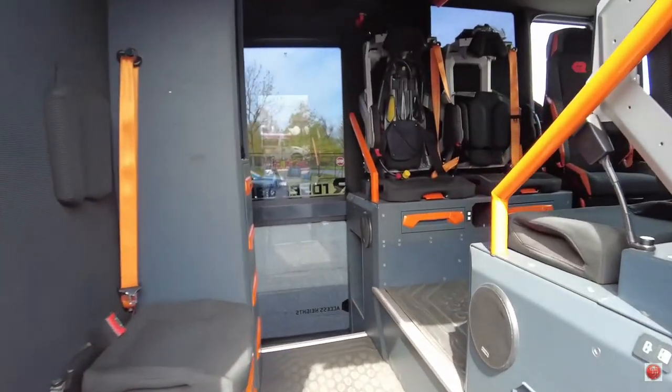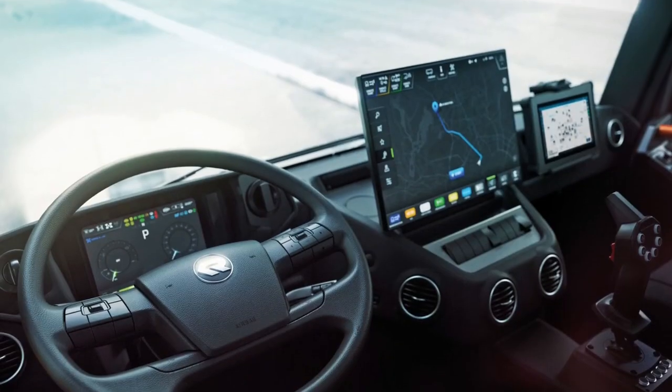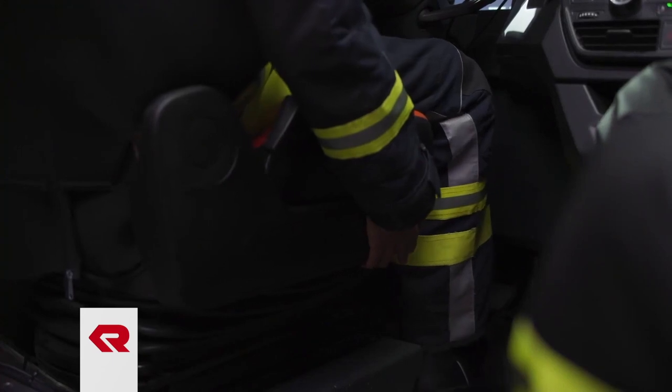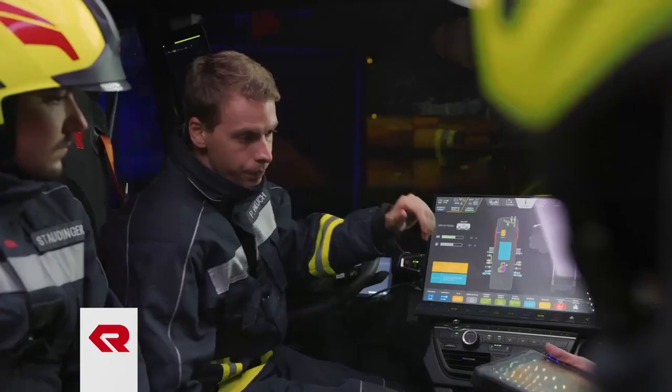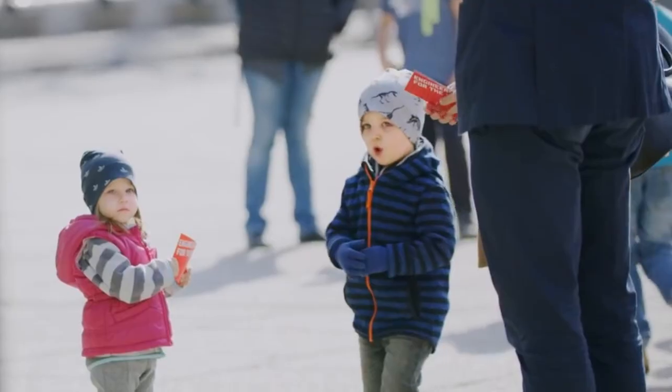The sleek, high-speed cab is no longer separated from the crew compartment. There is a clean, almost starship design that is intended to foster interaction between up to 9 crew members, while the cockpit chairs are advertised as fully rotatable. This allows for maximum wink and gun opportunities to starstruck motorists.